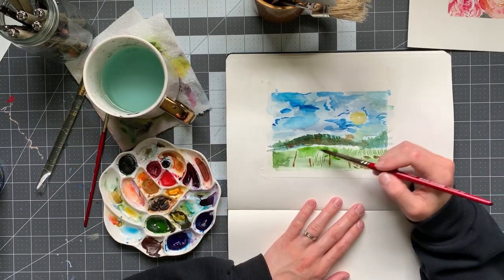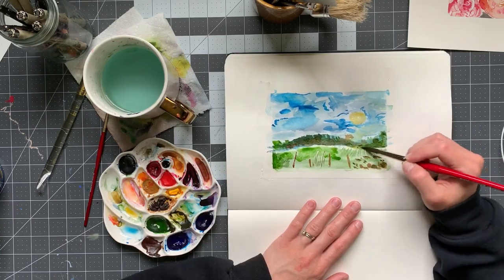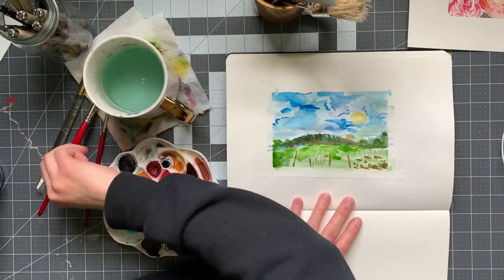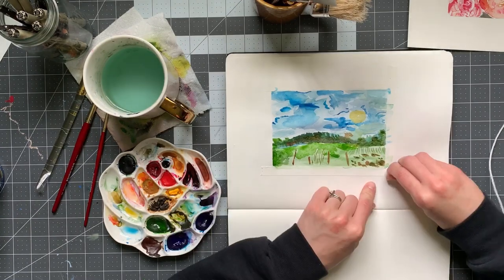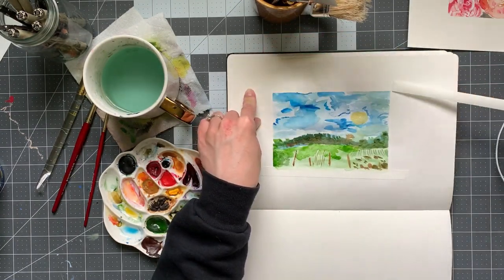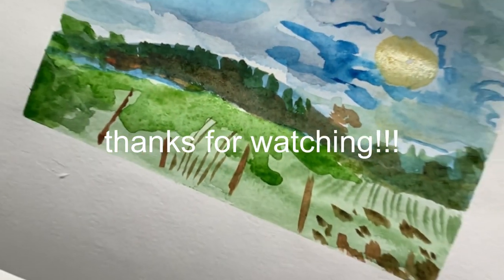And that's going to wrap it up for this week's vlog. Thank you so much for joining me, thank you for hanging out and watching me make some art. Hopefully you made some art too. Let me know below what you were doing while watching this video - if you were doing anything, I'd love to find out. See you next time, bye.